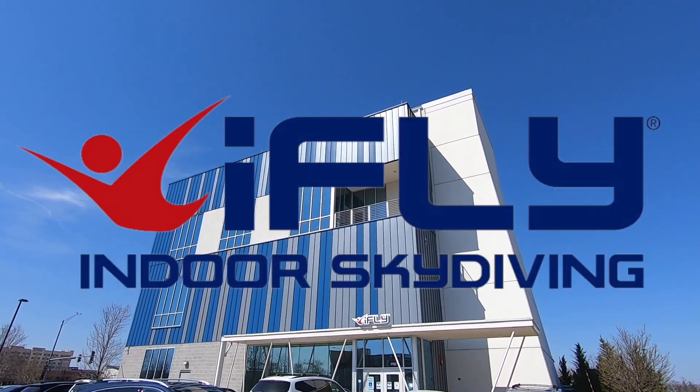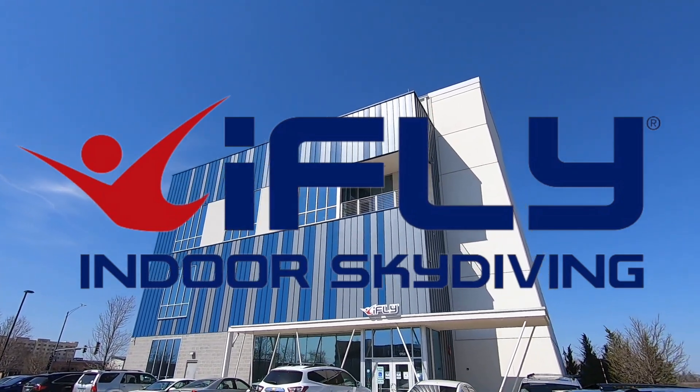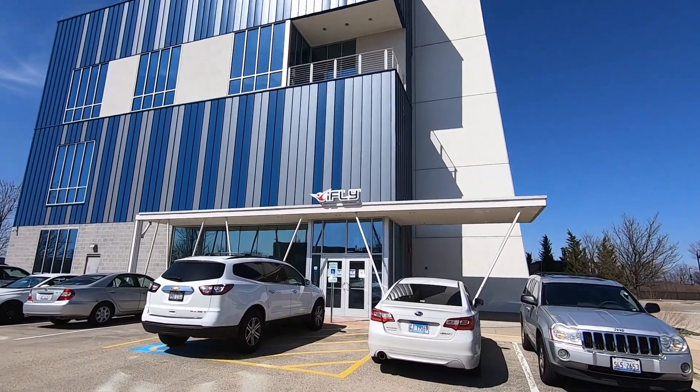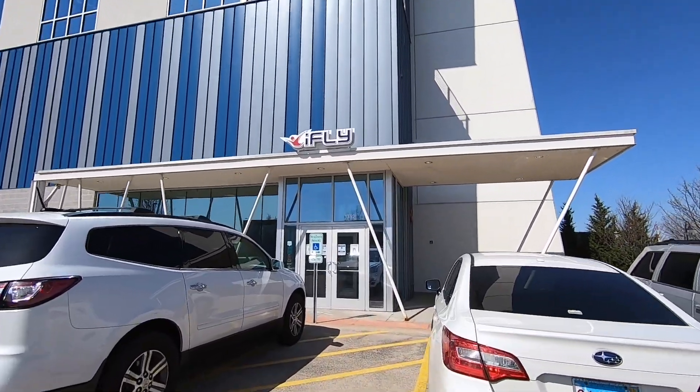You have Carl here. If you're not familiar with our channel, we're a family travel vlog. We love to go to local spots, tourist attractions, and weird and wacky places. Today we are going to iFly in Naperville, Illinois. For Christmas, we got Addison tickets to go indoor skydiving. Come join us so we can show you what to expect.